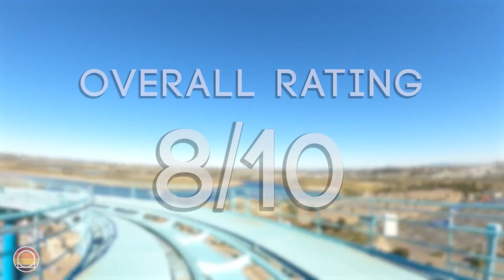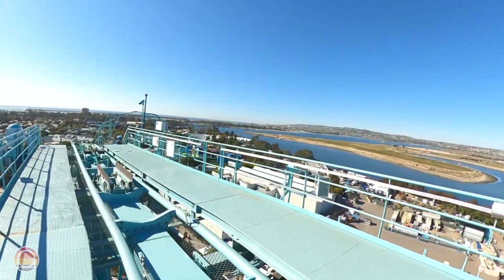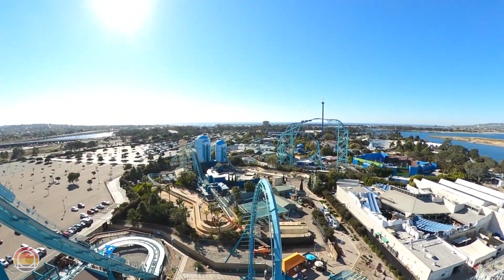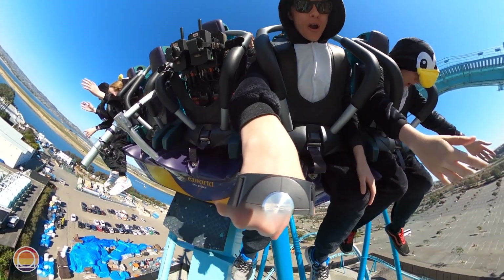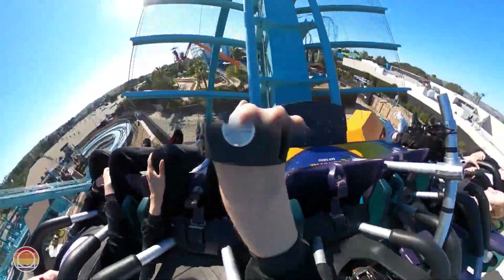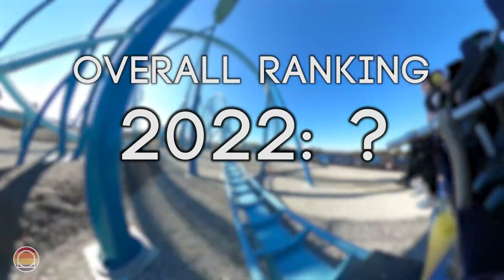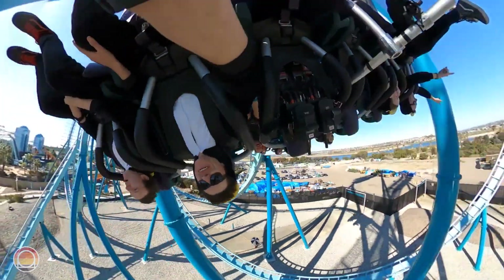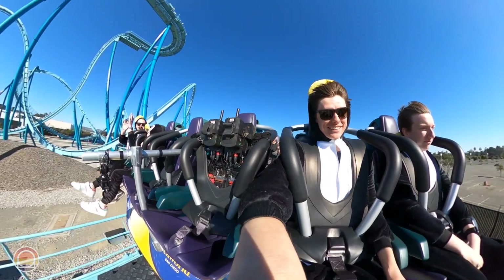For my personal rating out of ten, Emperor is an eight. This thing is really, really fun — very close, if not my favorite coaster at the park, if not my favorite ride at the park. My only issues with the ride itself are the lack of theming and the lack of shade, which can hurt the overall experience of trying to go ride the coaster. But Emperor is such a fun addition to the park, and I can't wait to go back and get more rides very soon. Don't be shocked if I end up doing some Emperor marathons instead of Manta marathons next trip.